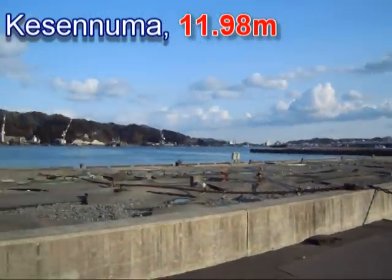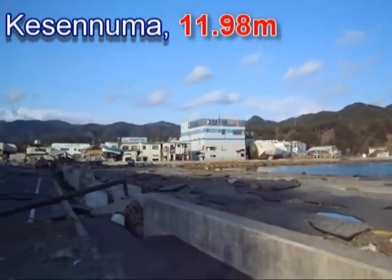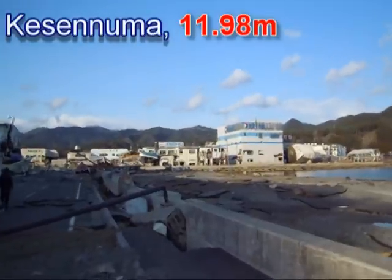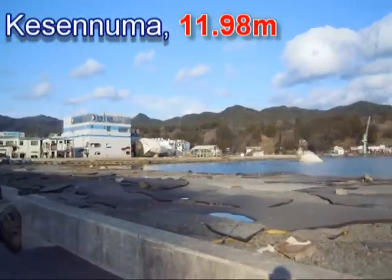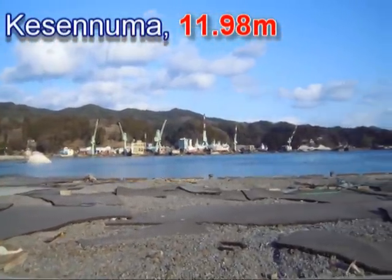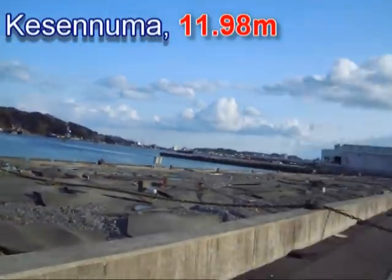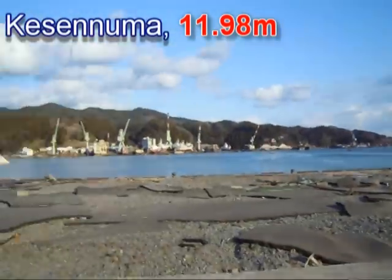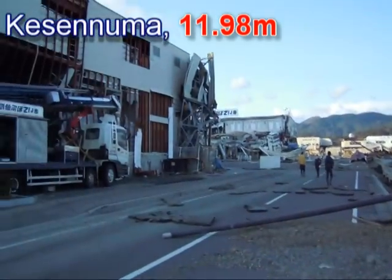We're in Kesennuma, one of the biggest fishery ports in this area — very famous for swordfish. We're looking at the tsunami damage. Here you can see storage tanks that have been moved around. Ships have been taken out of the water and placed on land. Almost all of these are fish products companies.